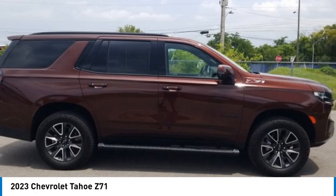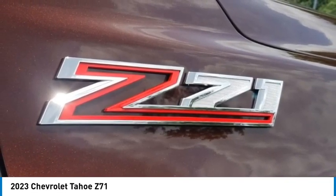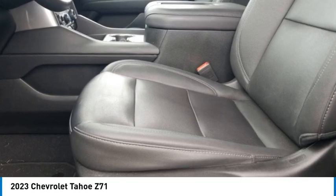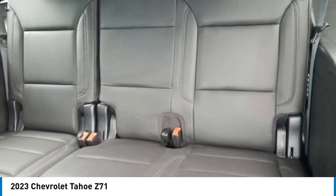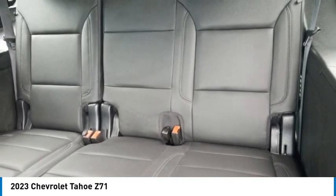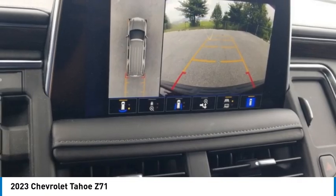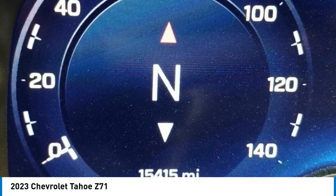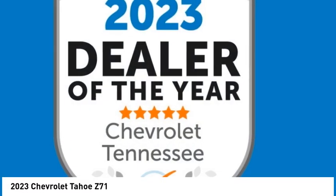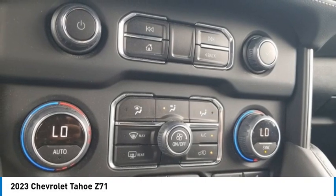Brake assist, body color bumpers, compass, delay-off headlights, driver door bin, driver vanity mirror, dual front impact airbags, dual front side impact airbags, dual pane power panoramic sunroof, electronic stability control, emergency communication system with OnStar and Chevrolet connected services, four-wheel independent suspension, front anti-roll bar, front bucket seats, front center armrest, and front dual zone AC.